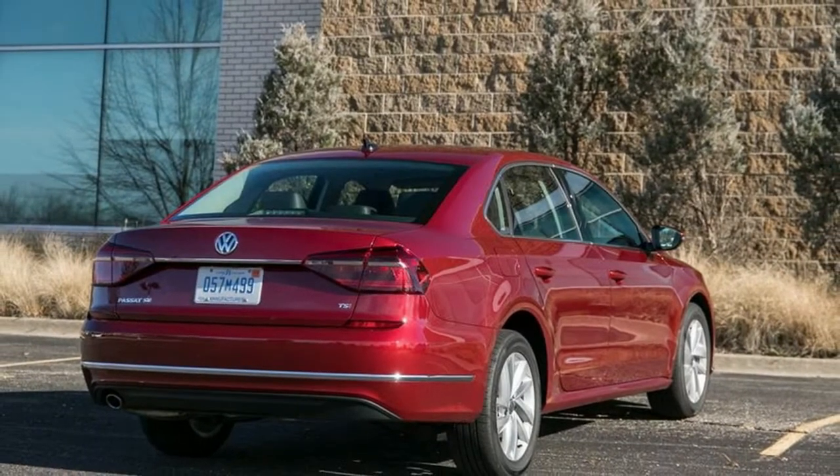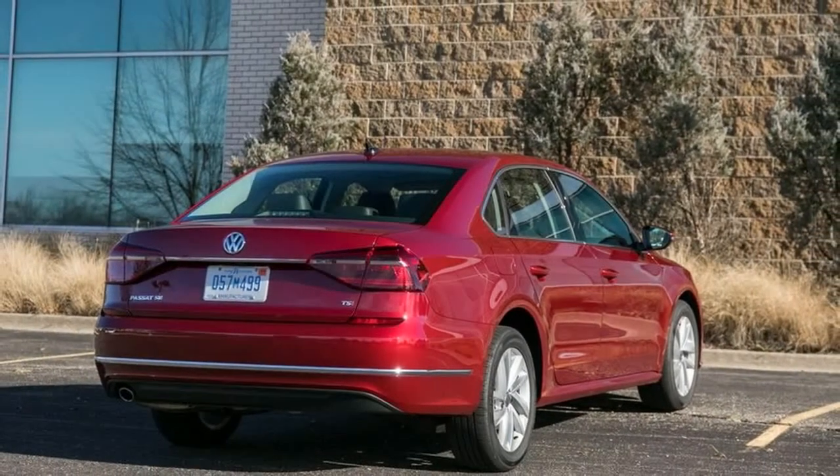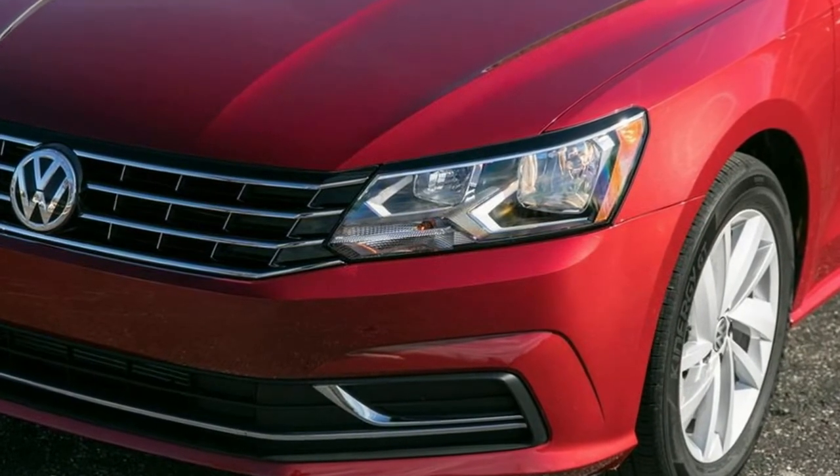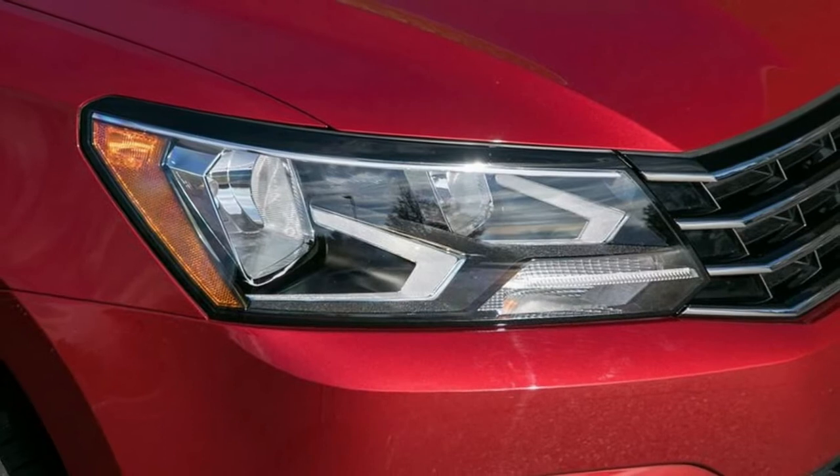Remote Releases. Proximity Cargo Access. Cruise Control with Distance Pacing. Dual Zone Front Automatic Air Conditioning.